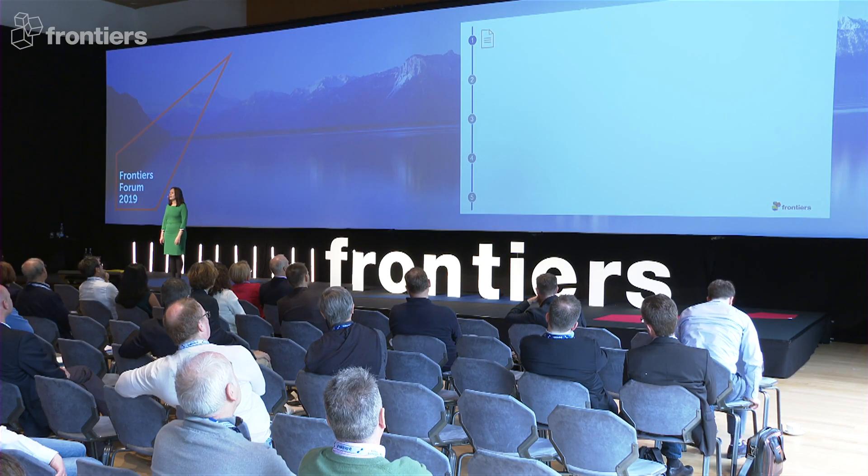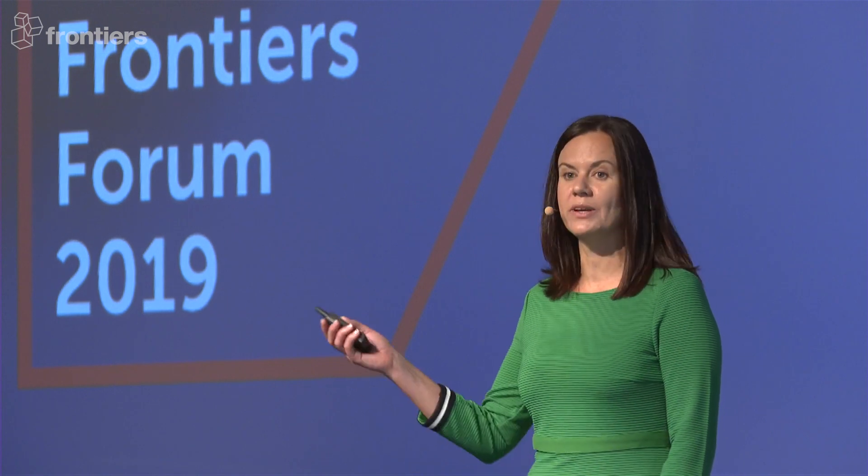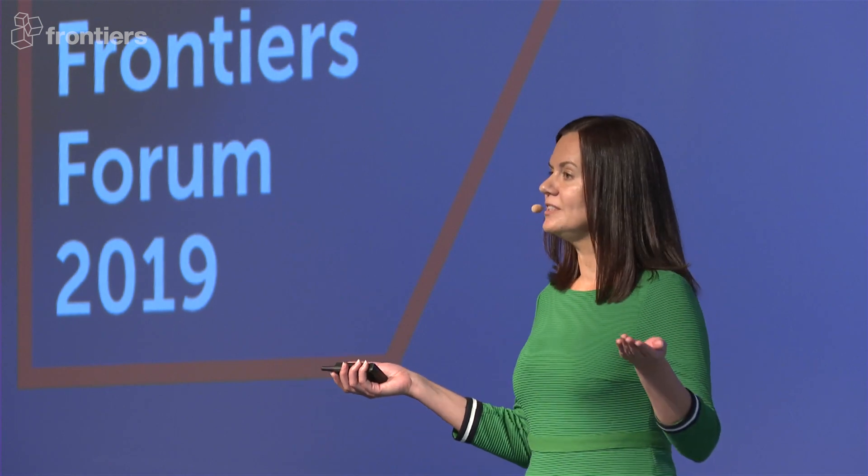We have a five-step process to ensure that articles get global reach. The first is visibility via our author and editor profiles. All articles published at Frontiers are fully integrated into our research network, Loop. This means that upon publication, an immediate link is created between the article and the author's and editor's profiles, and our data tells us that this type of interlinking makes you and your research instantaneously more discoverable.